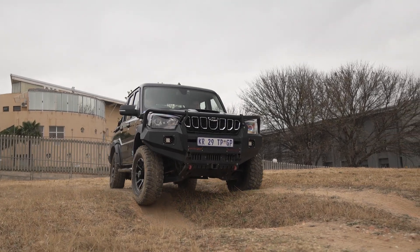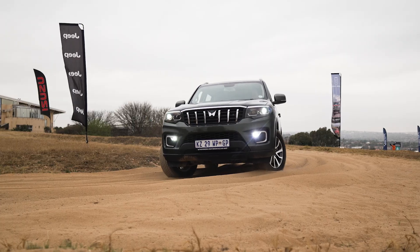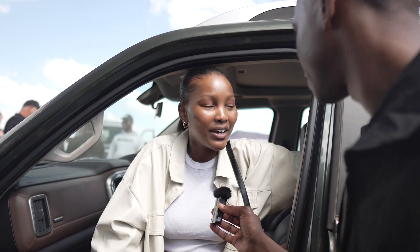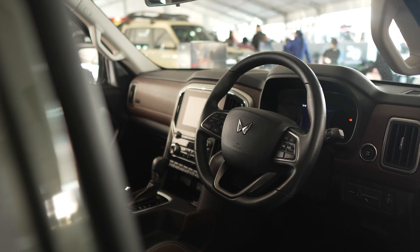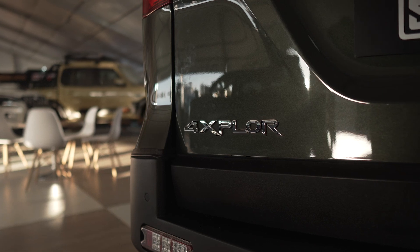It felt different from the Buggy because I took the Buggy first, and then we went to this one — this one was much smoother. Very comfortable. What do you think of the interior? I like it. It looks like it's come a long way, and judging by all the accolades — these are the experts — so you've got to listen to them, don't you?